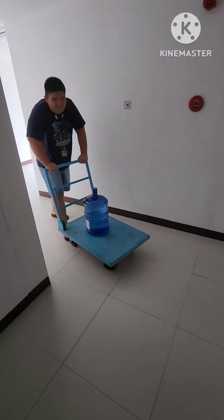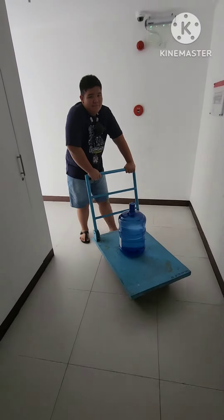This is me using force in pushing the push cart with our water galloon.